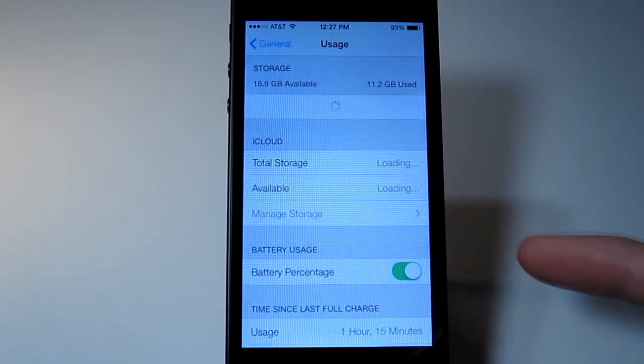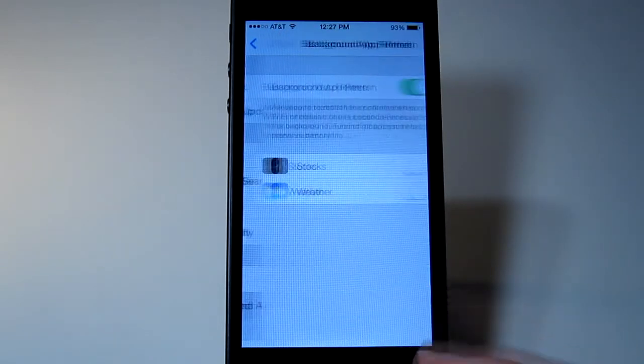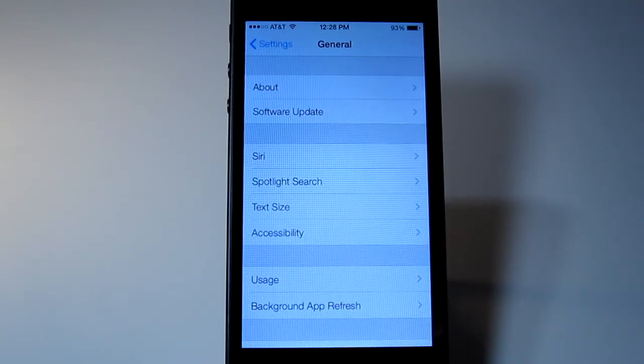Going into General, there's Background App Refresh, which ties into the new multitasking. Right now it's just stocks and weather — I turned both off because I don't use them. I believe this will allow apps to do more instantaneous updates in the background. So if you're using TweetBot, for example, it will keep automatically updating tweets for you in the background. All apps will be able to do that once they're updated.